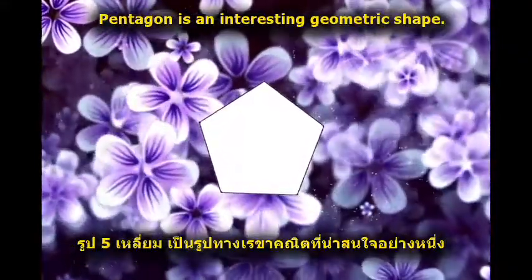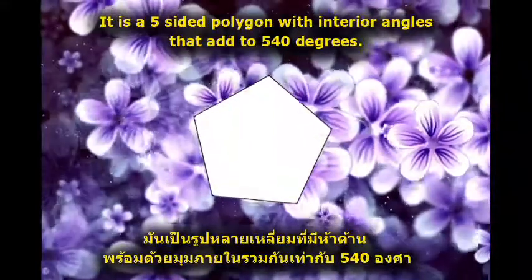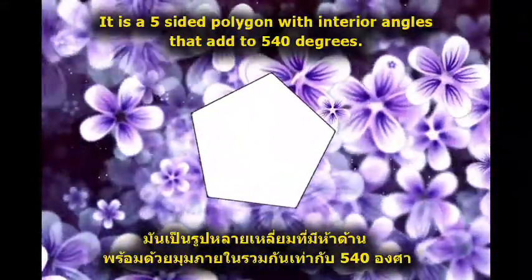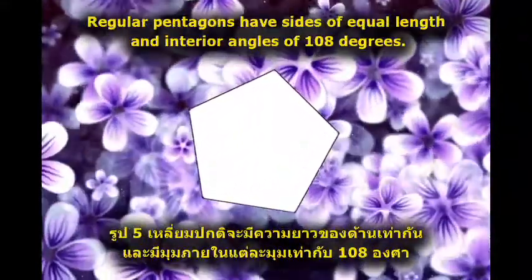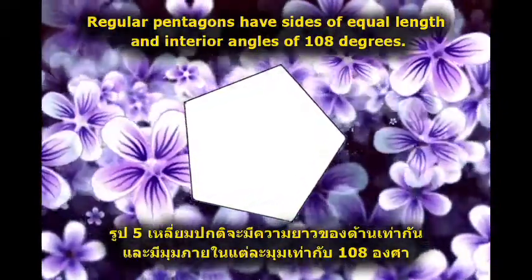Pentagon is an interesting geometric shape. It is a five-sided polygon with interior angles that add to 540 degrees. Regular pentagons have sides of equal length and interior angles of 108 degrees.